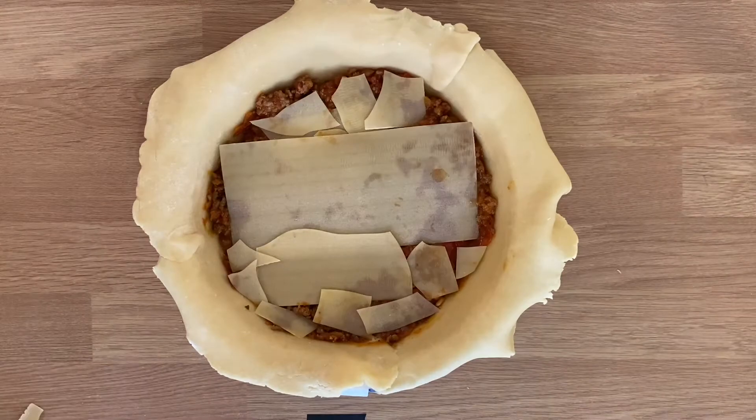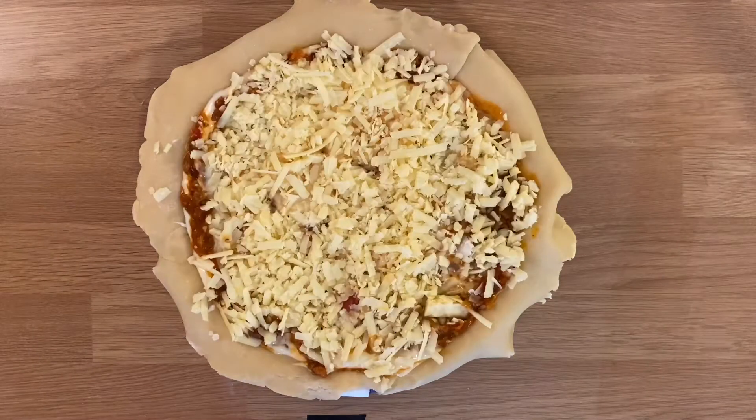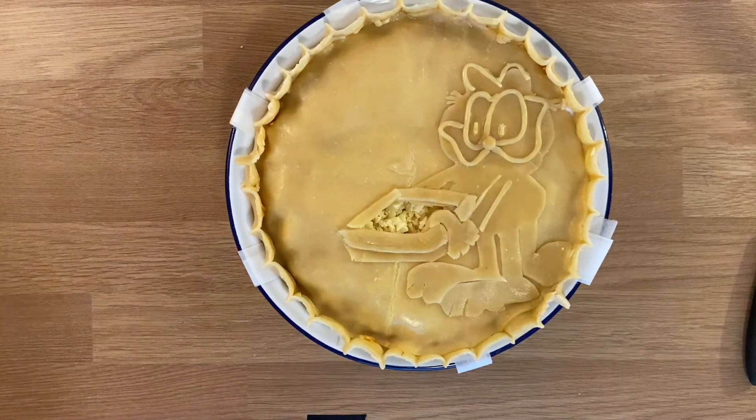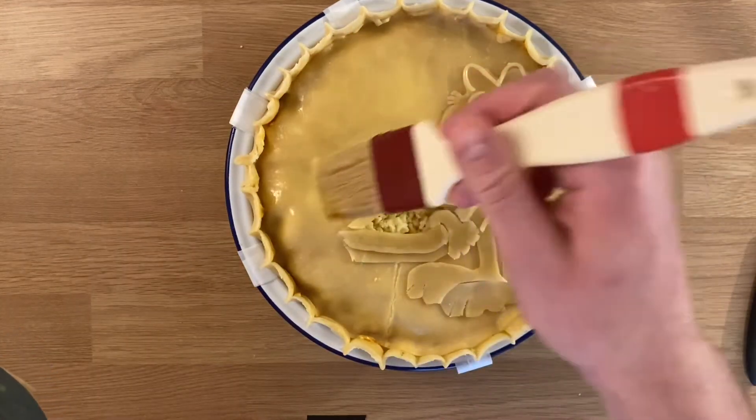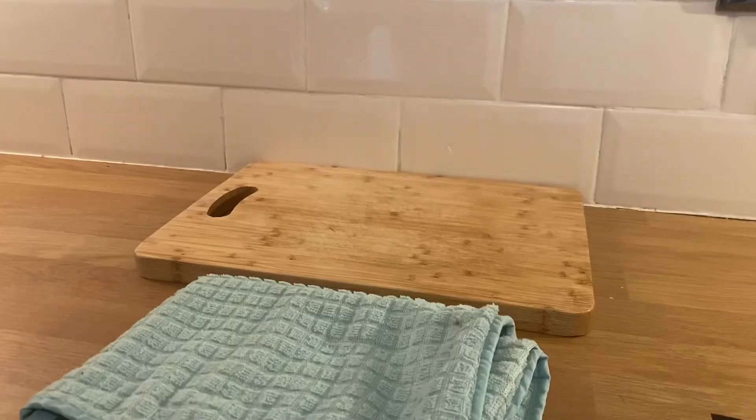Next we build the pie. Unfortunately we've only got two layers of pasta in there because it wasn't deep enough. Finally we lid — whammo! Next we egg wash, then we marvel at Garfield's smugness for a second, before finishing with semolina.